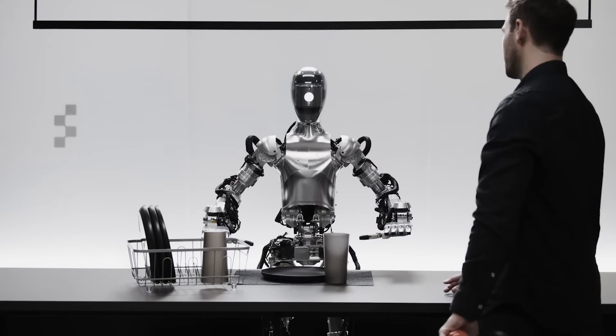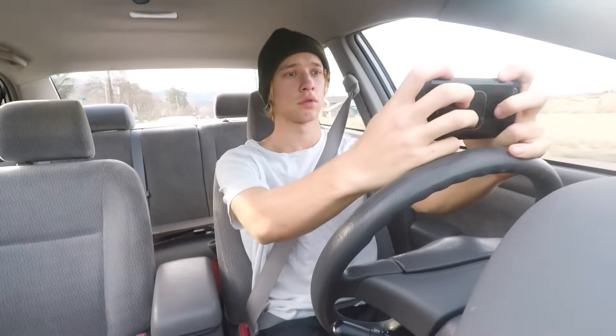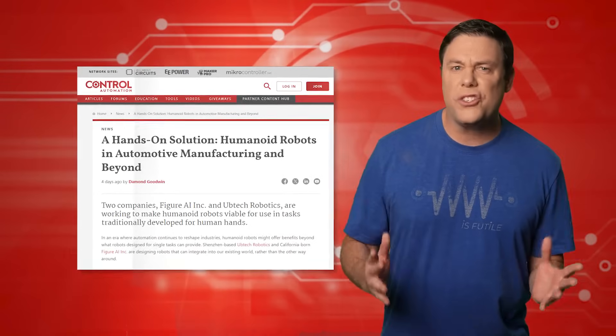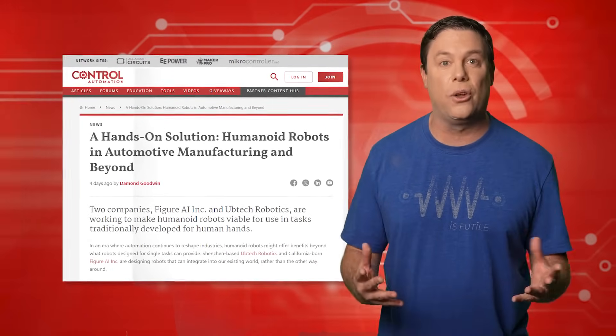Based on the scene right now, where do you think the dishes in front of you go next? The dishes on the table — like that plate and cup — are likely to go into the drying rack next. That's Figure 1 demonstrating more logic than your average American teenager. However, there are extraordinary plans underway to fully leverage the remarkable potential of Figure 1.